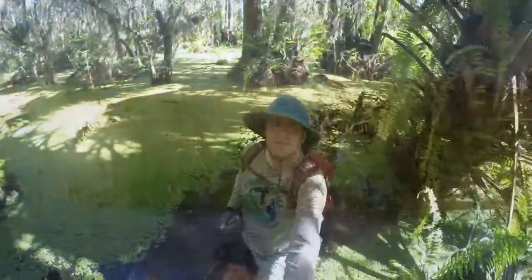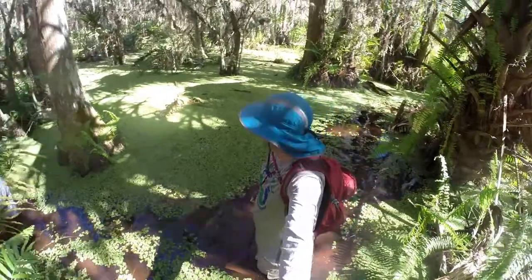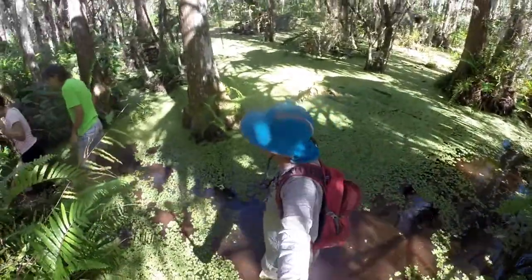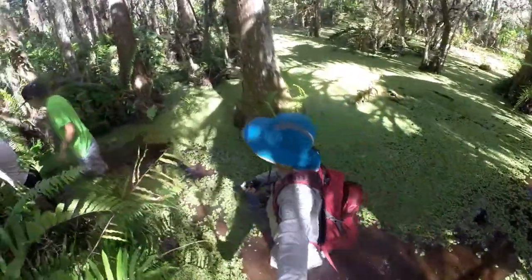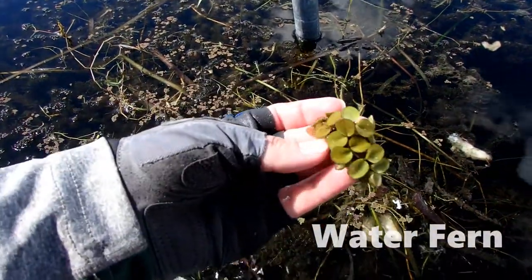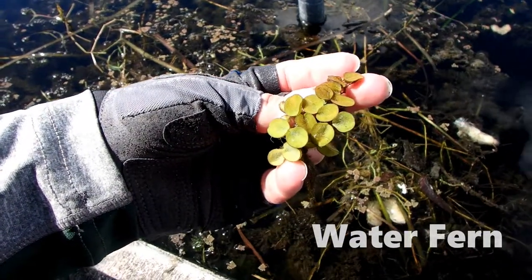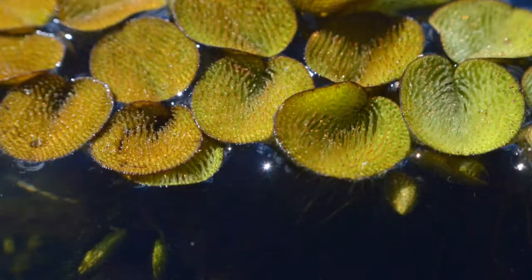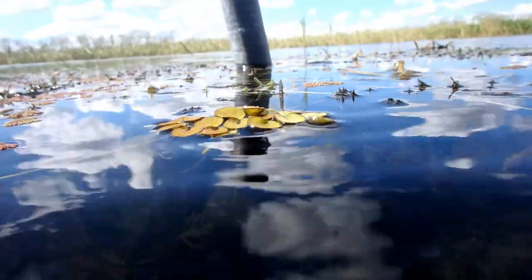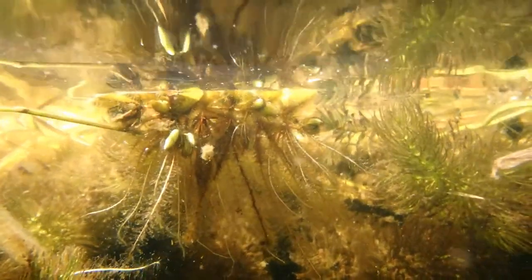Now it's time to check out the swamp. This area not too far from the nature center has been very dry over the last few years, so it's really great to see a lot of water in it. All the green stuff you see me walking through is actually called water fern, or salvinia minima. It occurs generally in still waters with lots of organic content, and the leaves have these small stiff hairs all over them, while the root-like structures underneath are actually modified leaves. This is an invasive species here in Florida.